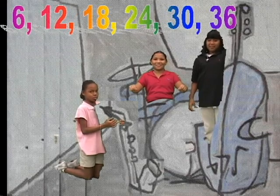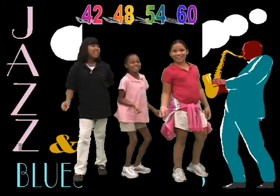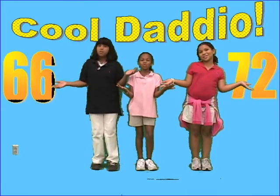6, 12, 18, 24, 30, 36, 42, 48, 54, and 60, 66, 72 — Yeah!